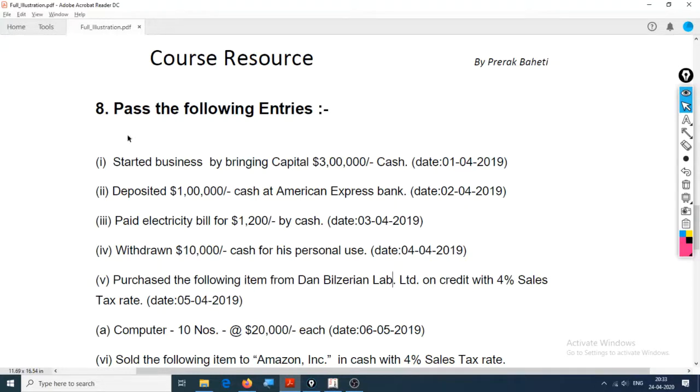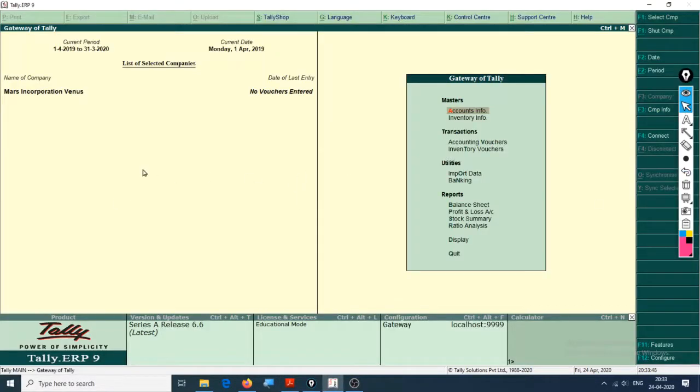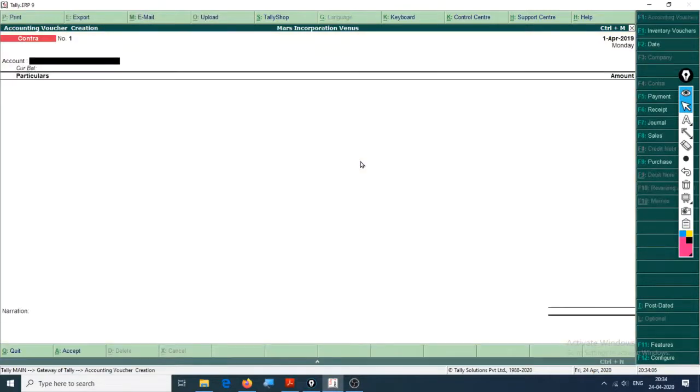Let's select company Mars Incorporation Venus and start passing entries. The first one is: 'Started business by bringing capital $3 lakh cash', date is 1st April 2019. The hotkey for creating a voucher is V. Press V for voucher creation, then open the Receipt entry - the hotkey for Receipt is F6.